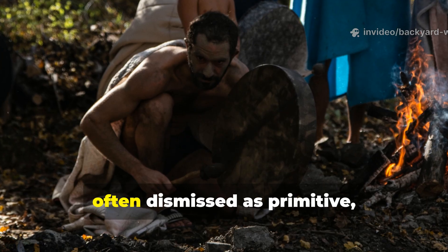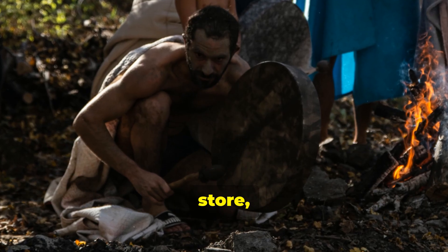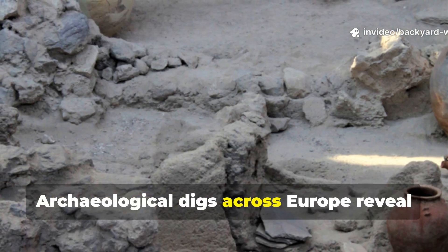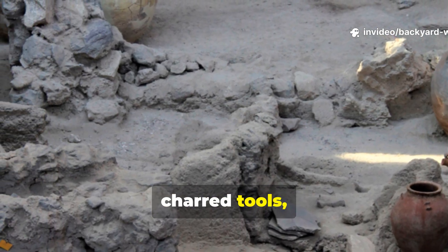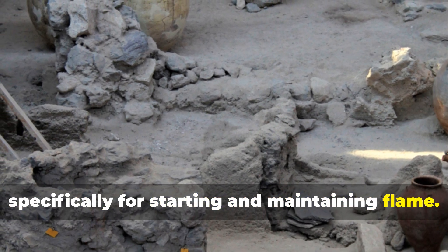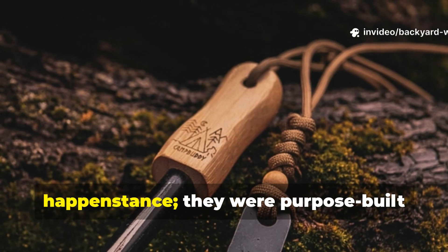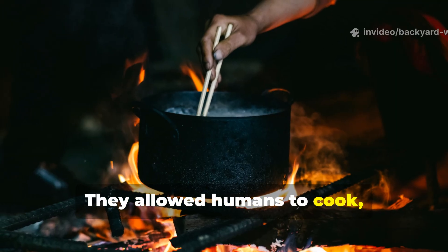Neanderthals, often dismissed as primitive, had a deep understanding of how to harness, store and transport fire. Archaeological digs across Europe revealed traces of fire pits, charred tools and specialised materials designed specifically for starting and maintaining flame. These early fire kits were not mere happenstance — they were purpose-built survival systems.